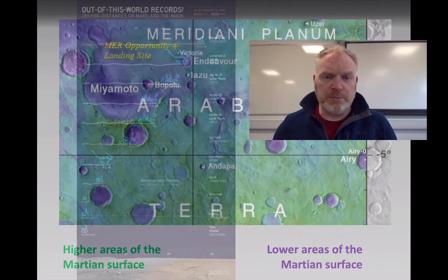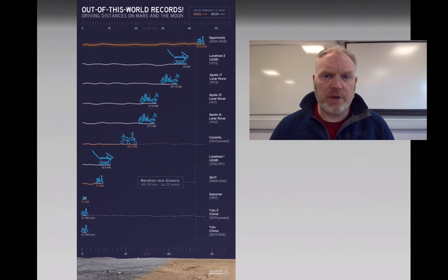While it was exploring this area of Mars, it also broke a world record. The Opportunity rover is the vehicle that has travelled furthest over any extraterrestrial body — a total distance of over 45 kilometres over those 15 years.